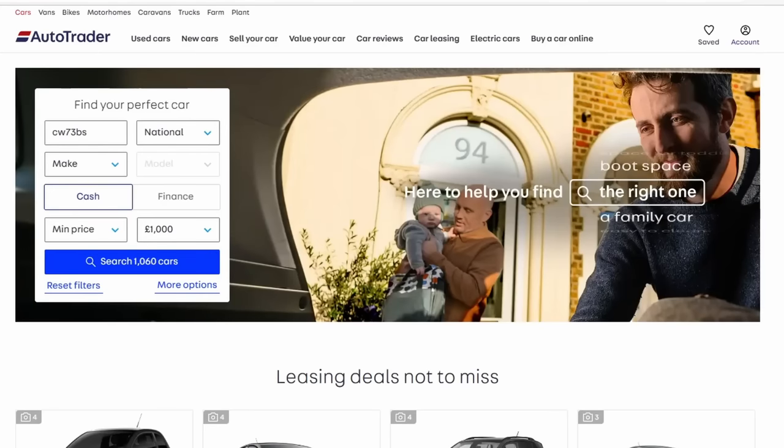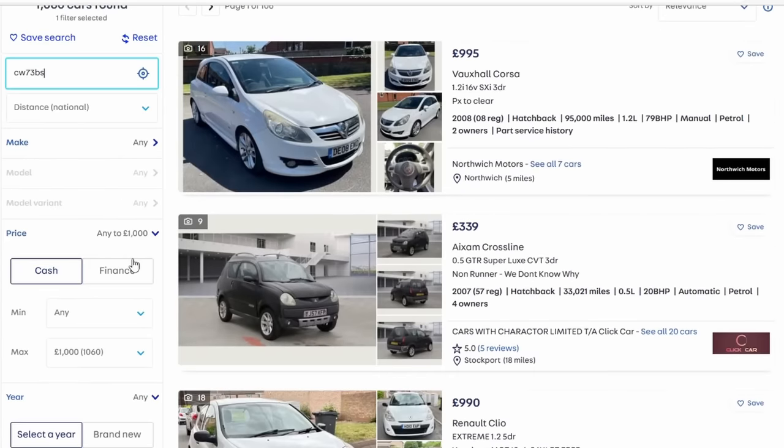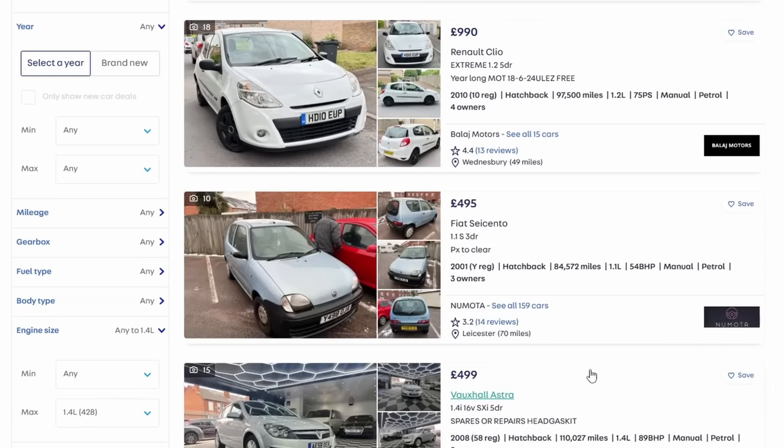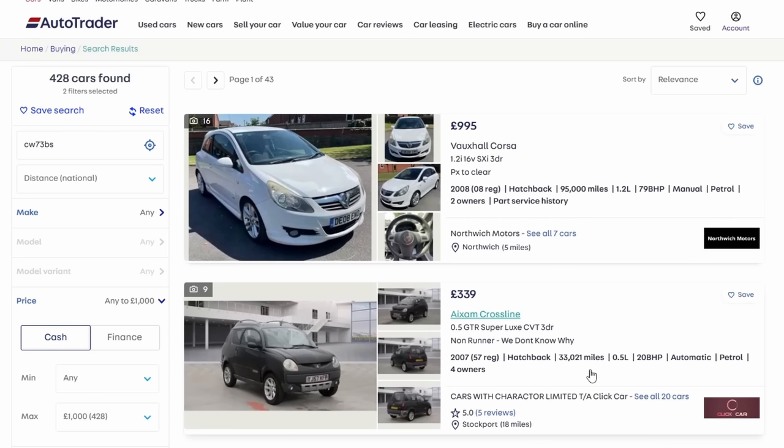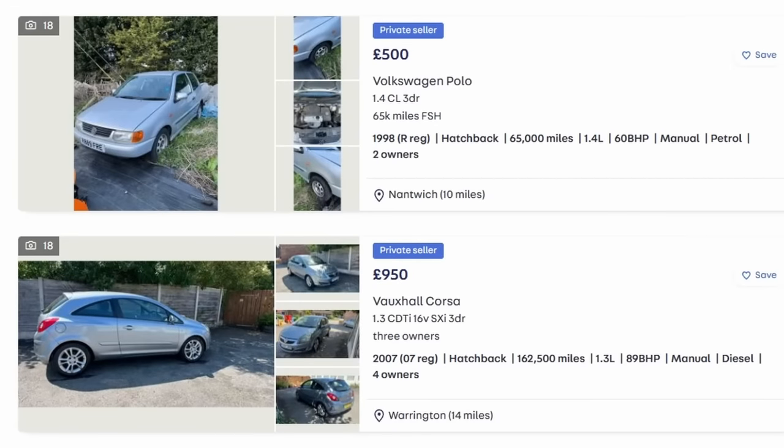We're on AutoTrader doing a national search capped at £1,000, which gives us 1,060 cars. I'm going to cap the engine size at 1.4 litres, because we're looking at small cars and that covers pretty much all of them — there'll be the odd diesel 1.6 but 1.4 is a sensible cap. We're going to dismiss oddball cars, spares-or-repairs, high-mileage or category cars, and focus on stuff that's readily available and physically buyable for under a thousand pounds.